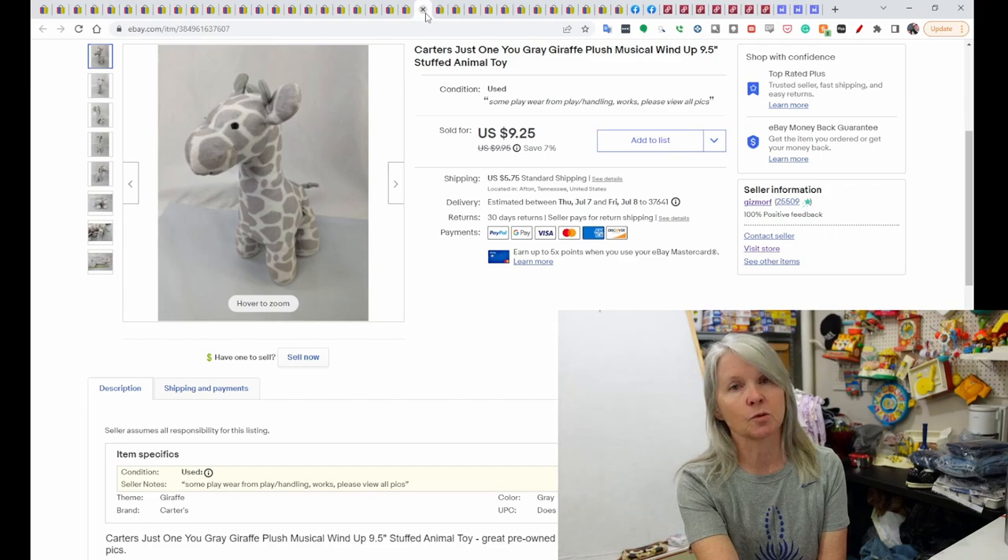This is Carter's Just One You. It was a musical giraffe, and it sold for $9.25.